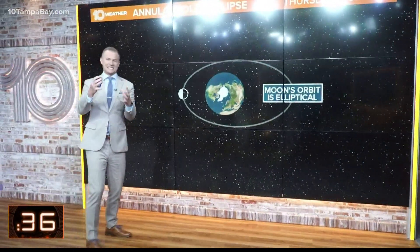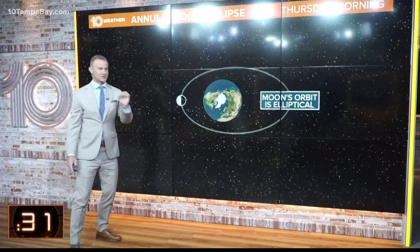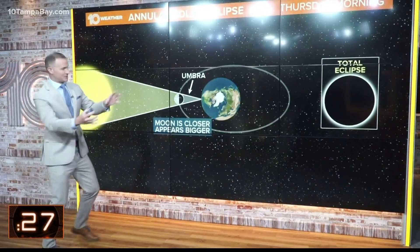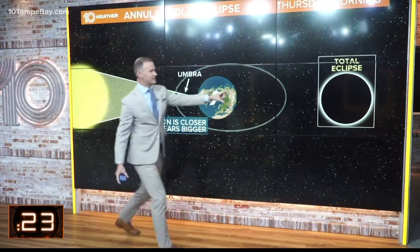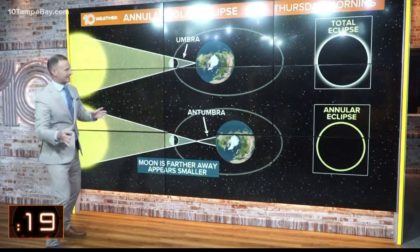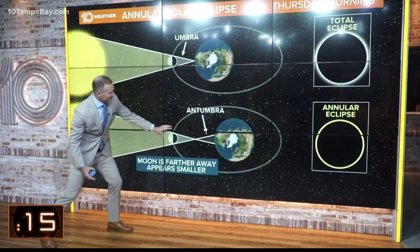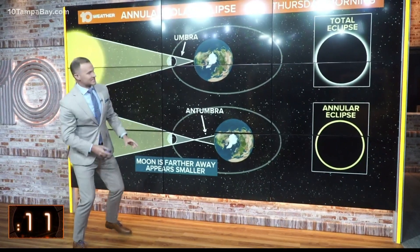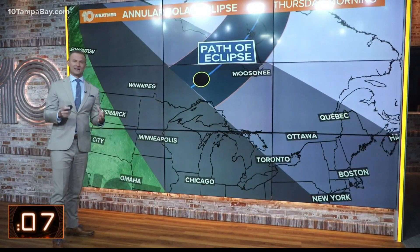The reason this happens is because the orbit of the moon around the Earth is not a perfect circle. It's actually an ellipse, creating times where the moon is closer to the Earth and times where it's farther away. When it's closer, that's when it creates a total solar eclipse. But in the case of what's happening this morning, we are seeing that annular solar eclipse where the moon is farther away from the Earth, making it appear smaller in the sky — and that's why it's not able to completely cover the face of the sun.